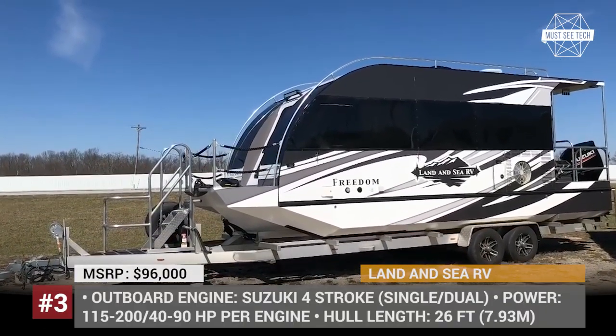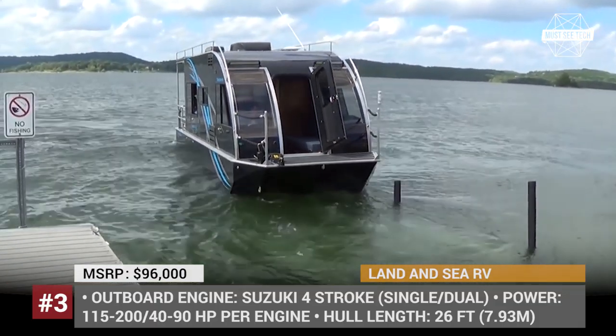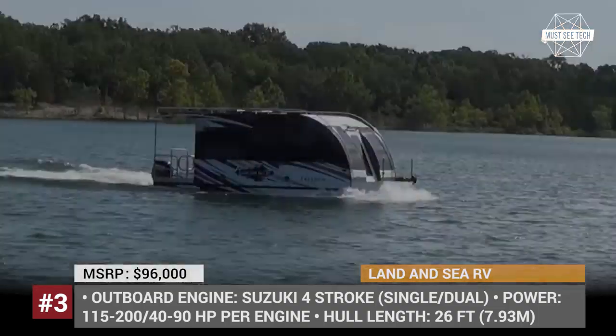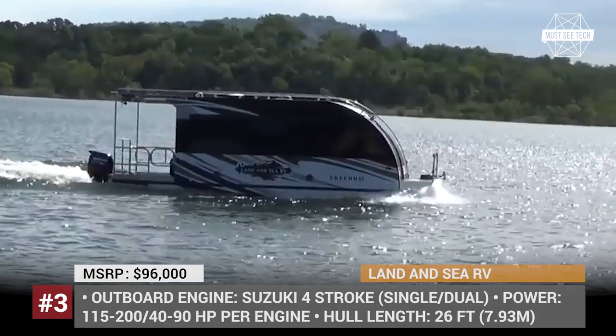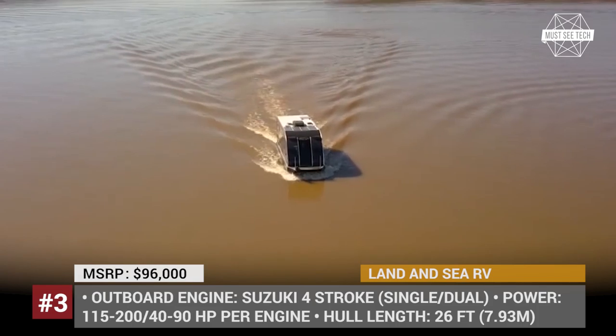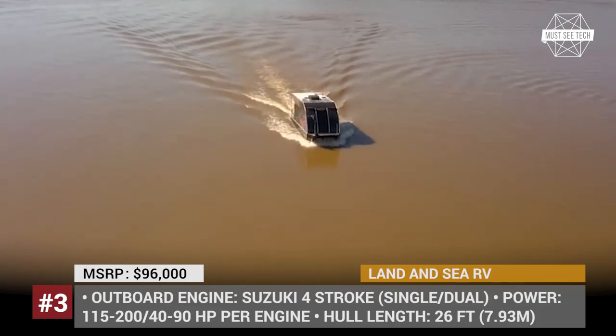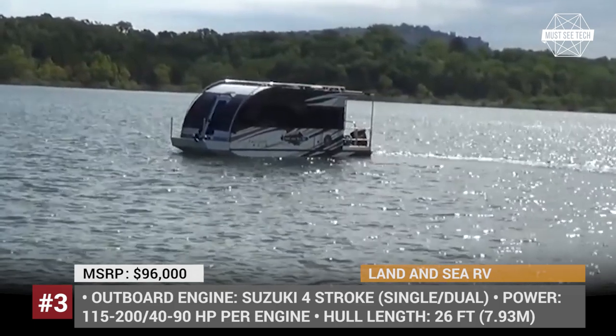Land and CRV — Freedom. The 26-foot Freedom is the first model of US Land and CRV that is developed, manufactured and sold at the company's facility in Missouri. As standard, it comes fully equipped for living on board, with the base layout including a kitchen, a TV area, two fold-out sofas and a residential-style bathroom with a shower and a toilet.